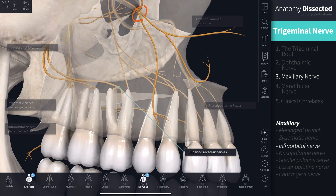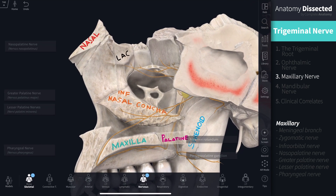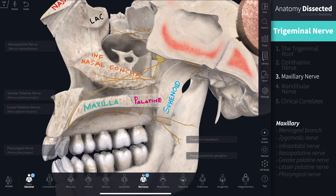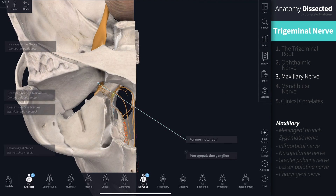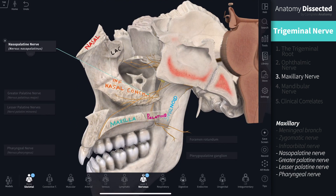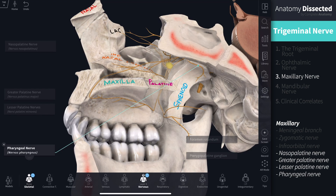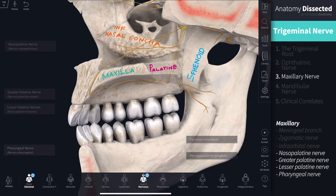These are the superior alveolar nerves. The remaining branches of the maxillary nerve are concerned with the nasal and palatine areas. As the maxillary nerve emerges from the foramen rotundum, it gives off branches that travel through the pterygopalatine fossa to the pterygopalatine ganglion. These are the nasopalatine nerve, the greater and lesser palatine nerves, and the pharyngeal nerve. Collectively, they supply sensory innervation to the mucosal lining of the nasal and palatine areas, and carry autonomics to the nasal, palatine and pharyngeal glands.